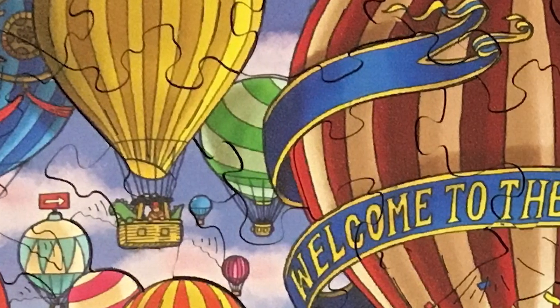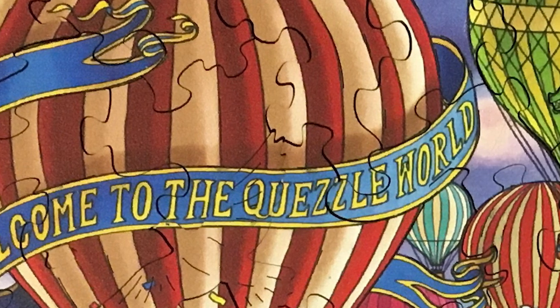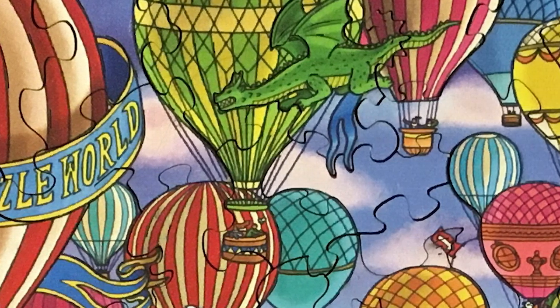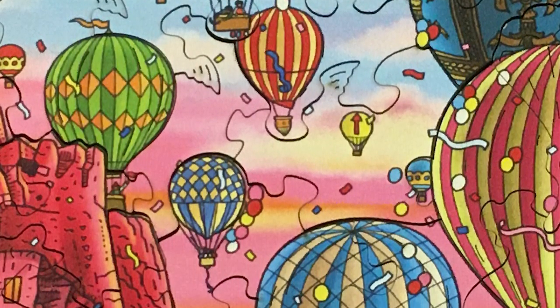Hey everybody, this is Mike with the One Stop Co-op Shop. Really quick video here. I just today got a prototype from Russia of Quezl, which is a set of wooden jigsaw puzzles. It's on Kickstarter now. It's four 250-piece puzzles that all combine into one giant picture.